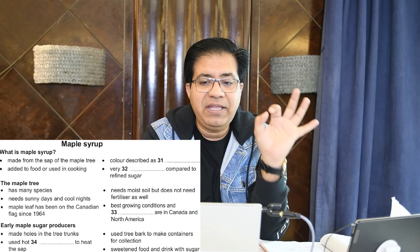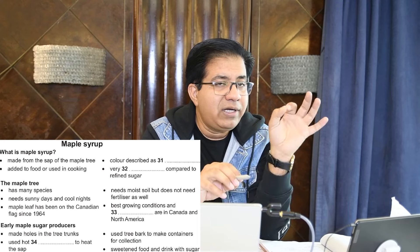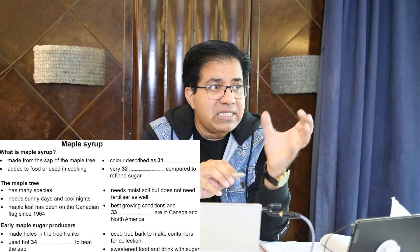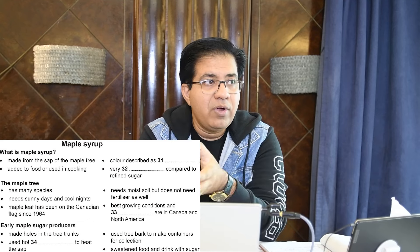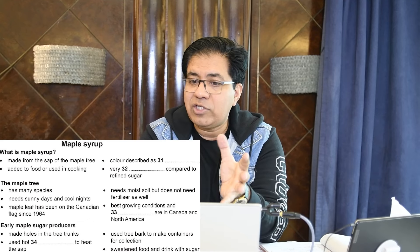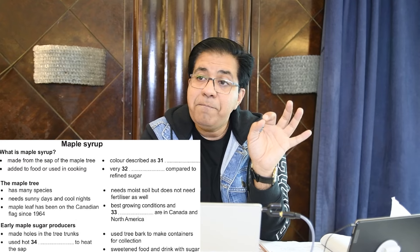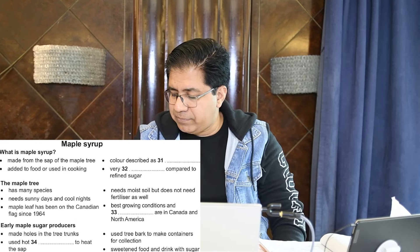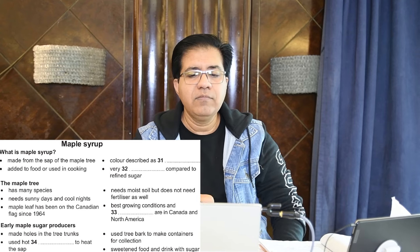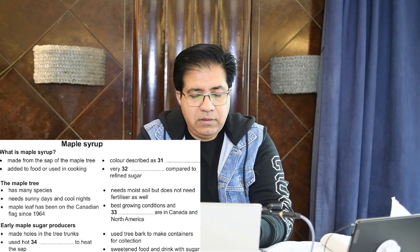Question number 31 is about color — 'color described as.' That means the answer is going to be a color: yellow, green, orange. So the answer is the color of maple syrup. You will hear a presentation by a food science student about the production of maple syrup.